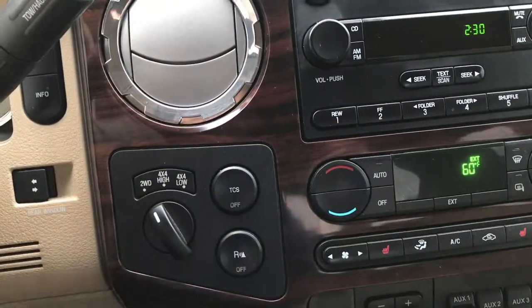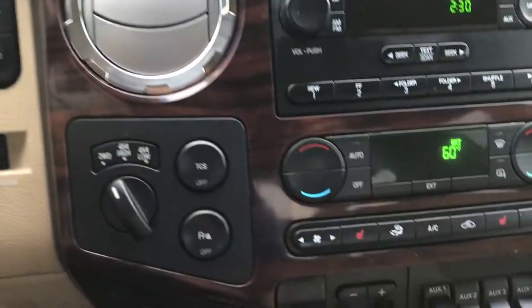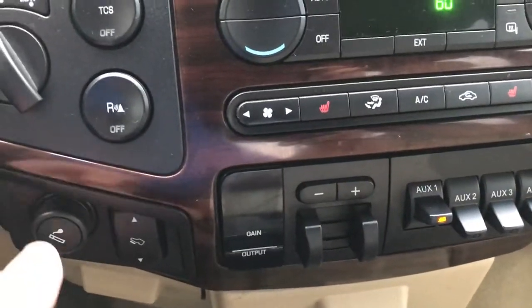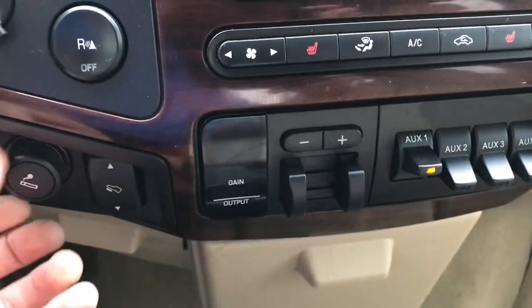Dual climate control. You have your power sliding rear window there, your turn-out four-wheel drive, traction control, and your backup sensors. This truck has never been smoked in — cigarette lighter has never been used, smells very clean inside here.